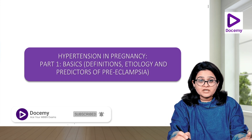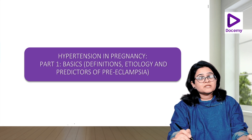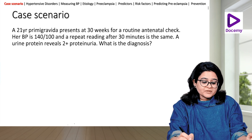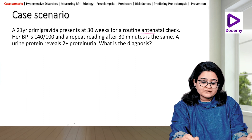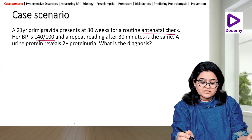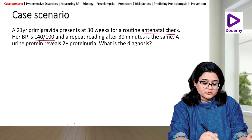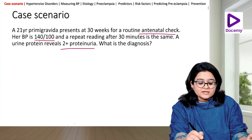Part one deals with the basics: definitions of different hypertensions in pregnancy, what is the etiology, and how can we predict preeclampsia. Let's start with a case scenario. A 21-year-old primigravida presents at 30 weeks for a routine antenatal checkup. Her blood pressure is 140/100 and a repeat reading after 30 minutes is the same. Her urine protein reveals 2+ proteinuria. What is the diagnosis?